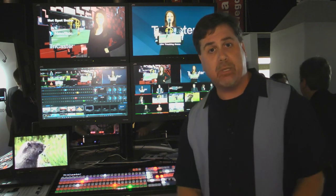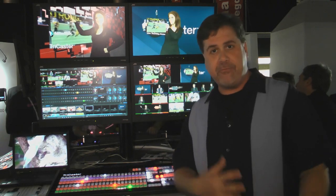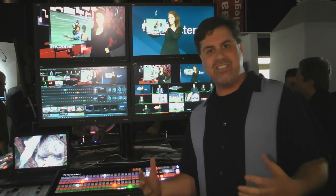It also features router support, allowing you to hook up a lot more than eight live cameras and instantly configure the switcher to have access to dozens of cameras during your live production.